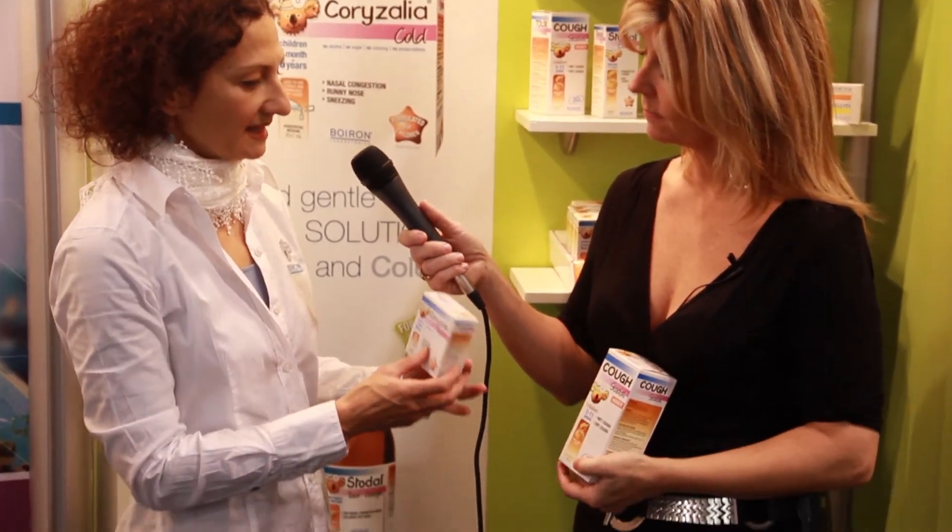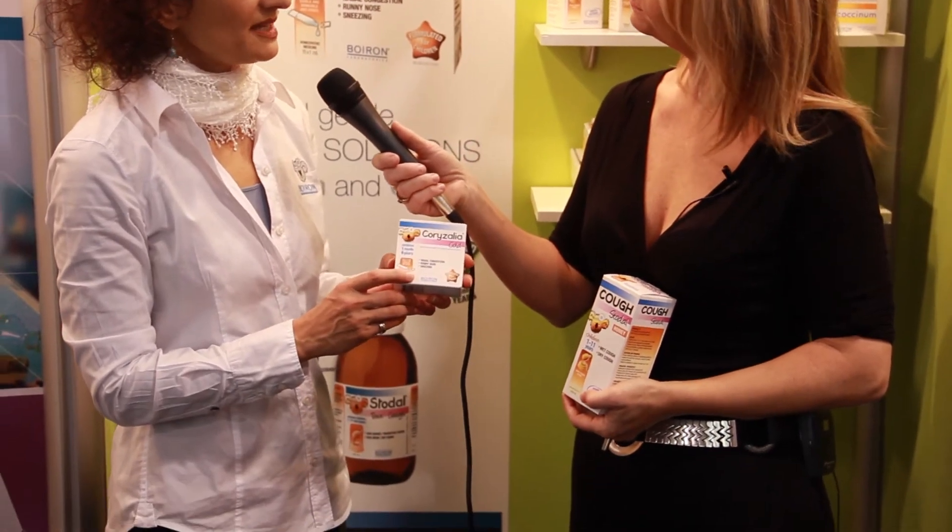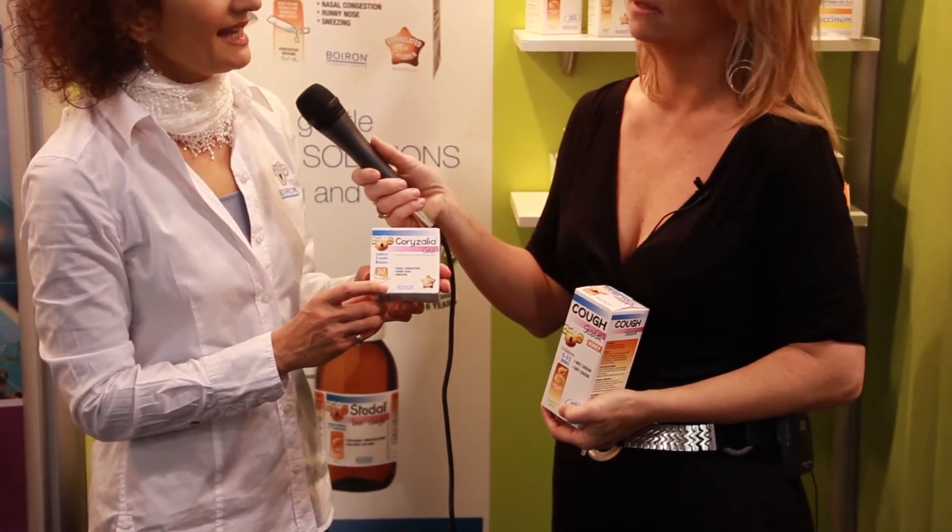Now, what about that stuffy nose? For the head cold symptoms, we have another product called Corazalia. This product can be used in infants one month and up and it helps relieve head cold symptoms such as congestion, runny nose, sneezing, etc.